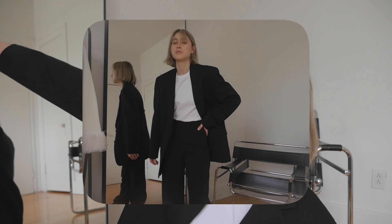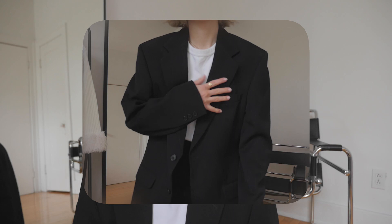Hi guys, so I went to the thrift store and found a bunch of cool stuff. The first item is actually what I'm wearing right now — it's this cool oversized blazer. It has the perfect arm length for me, as I'm not that tall of a person. I'm 5'4".